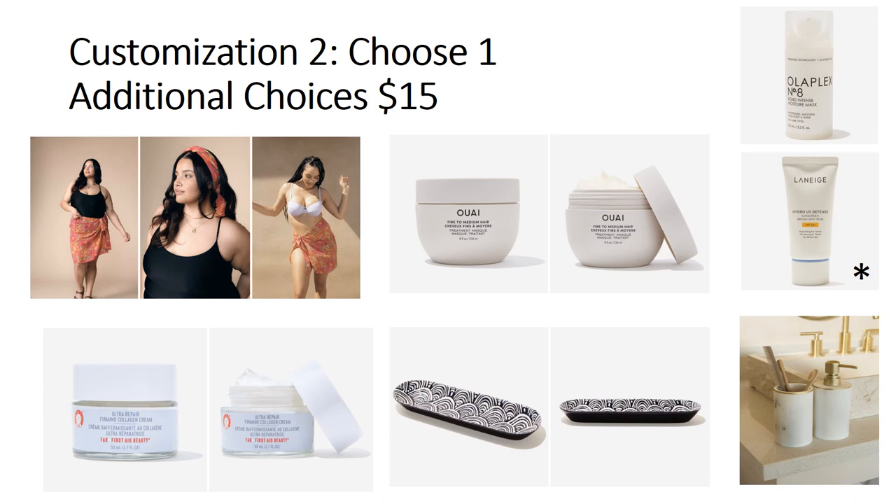That's customization two. In this category I'm leaning toward the sarong — it's beautiful, though I'm questioning whether I'll actually wear it. The Laneige sunscreen isn't for me since I have oily skin, the two hair products aren't Curly Girl friendly, and I have plenty of home decor. So it's really between the sarong and the First Aid Beauty cream.